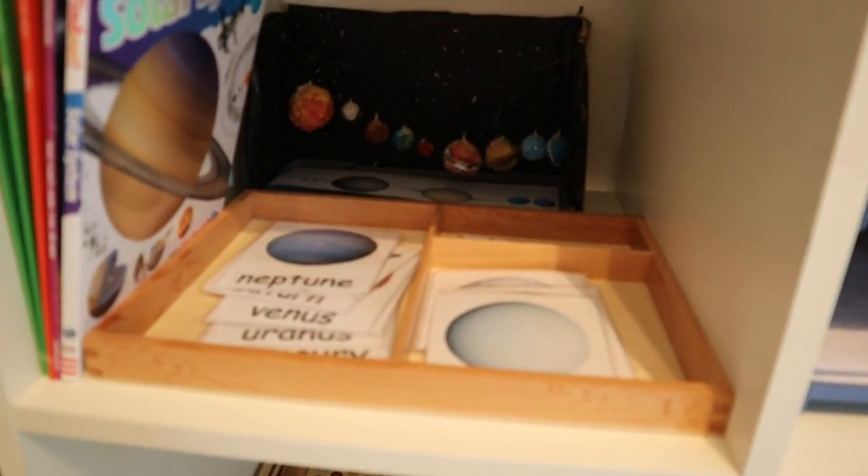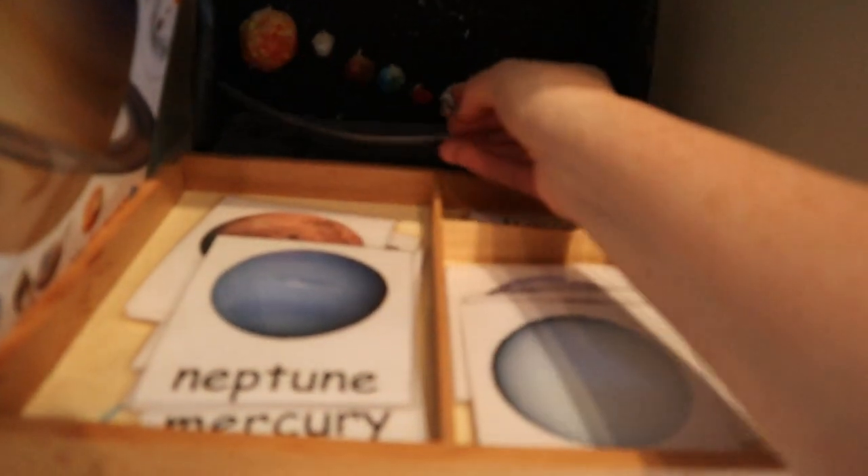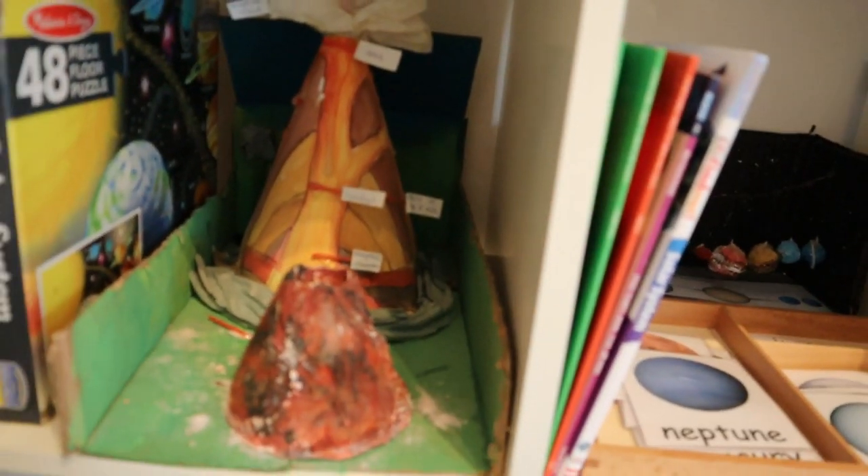Over here is our space work — we've been looking at space and I think we'll move on soon as the girls are a bit fed up, and they want to learn about under the sea next. We have three-part cards, books on the solar system, a papier-mâché 3D model of each planet, and a model of the order of the planets. We also have model volcanoes from our formation of the earth topic, and the Melissa and Doug solar system puzzle.